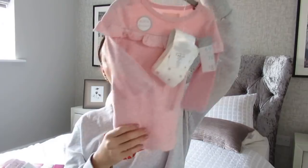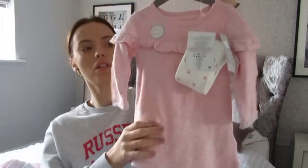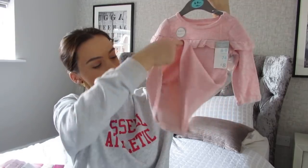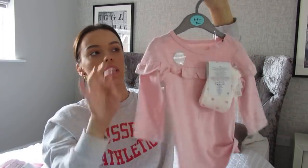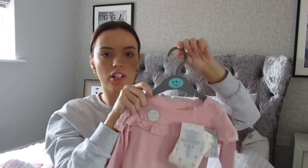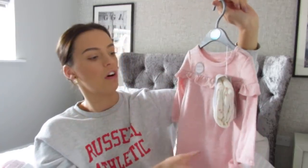I got her this dress which is so soft — I absolutely love it. It's also got a built-in bodysuit underneath, and it comes with tights as well. I really like how it's got buttons at the top — the poppers — because at the moment she's fighting every time I have to put something over her head. She hates it. So anything to make that an easier job I'm all for.